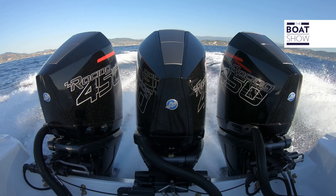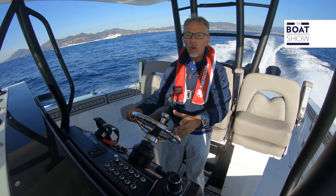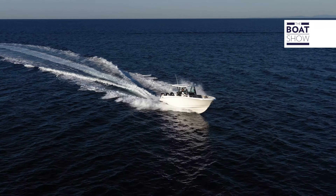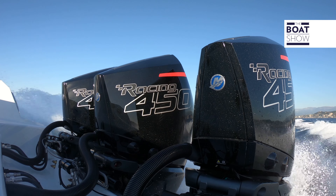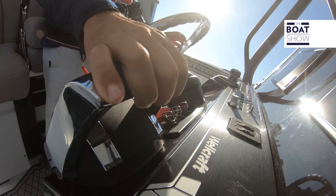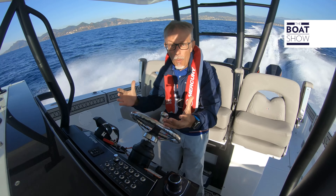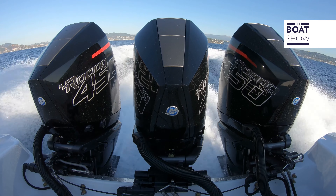Think about how a lighter boat would go with the Sportmaster racing foot. Both feet have a ratio of 1.6, meaning the propeller turns only 1.6 times less than the crankshaft — it's a competition link. This means that on heavy boats like this it might seem not ideal, but actually it's amazing. Why? Because there is the volumetric compressor, which gives us this thrust.